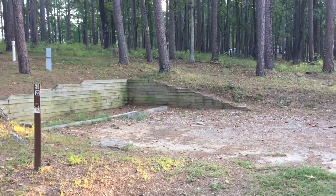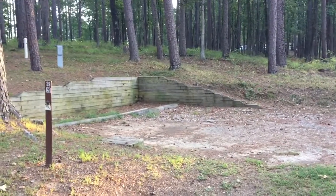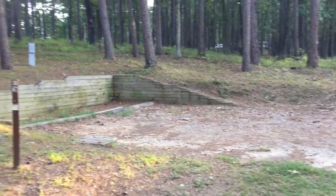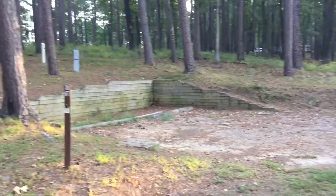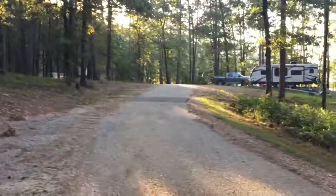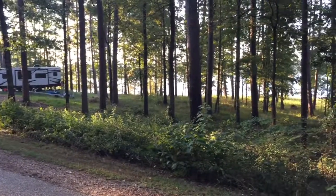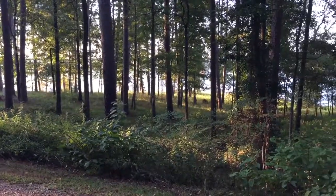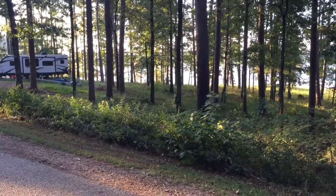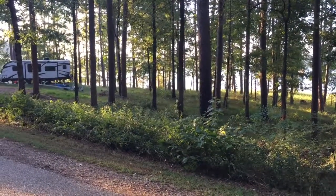I've never needed extensions before, but we're getting away from staying at state park campgrounds. This is an Army Corps of Engineers campground — nice, clean, and quiet. It's kind of on a little peninsula that juts out into the lake, so the lake is all around you. Really, really beautiful here.